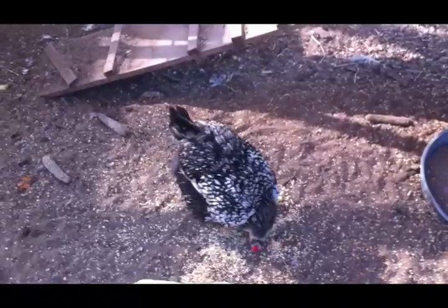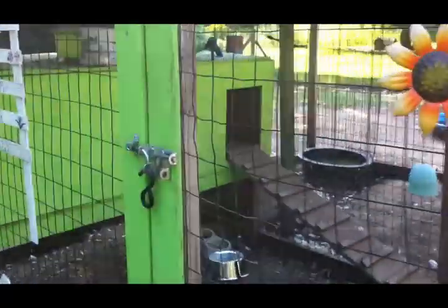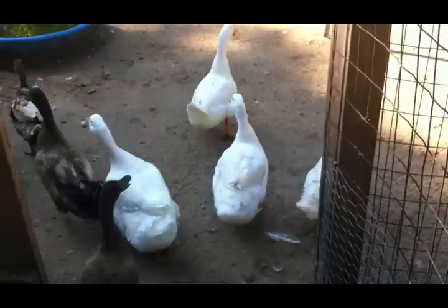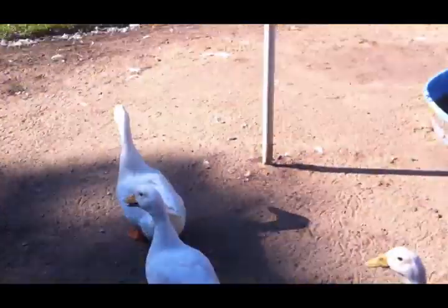I'm gonna get them some scratch. Now I gotta go give those other guys some scratch and I go through the duck pen - the ducks are completely out of food and they definitely need fresh water. Okay, come on duckies. There they go. Ducks are so fun to watch; they're so messy but they're so fun to watch.